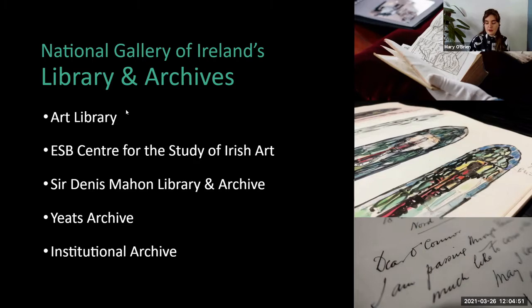The ESB Centre for the Study of Irish Art focuses solely on Irish art. It has a library with similar types of material, as well as a really rich Irish art archive. You can see two materials from the archive on the right-hand side: one is a beautiful sketchbook with preliminary designs from an artist called Gerda Frommel, and another is a letter to an artist called Roderick O'Connor. You can see from these brief examples how our Library and Archives can support research about the works in our permanent collection.